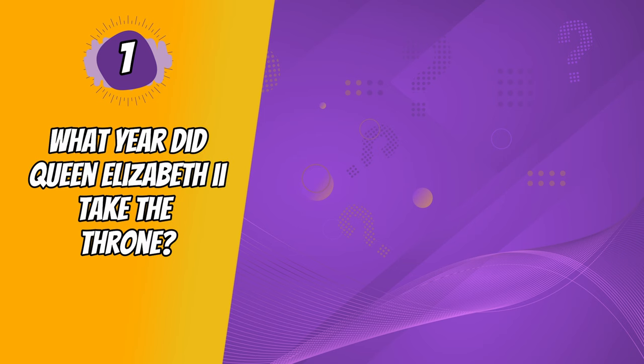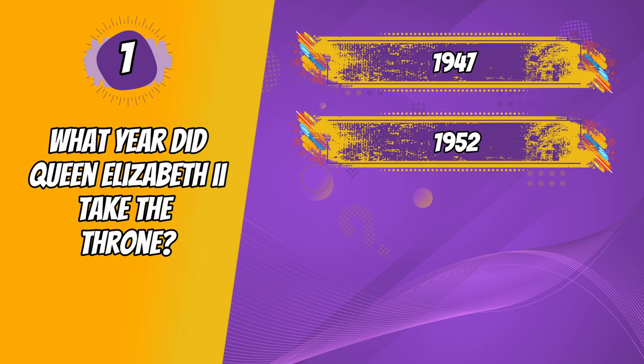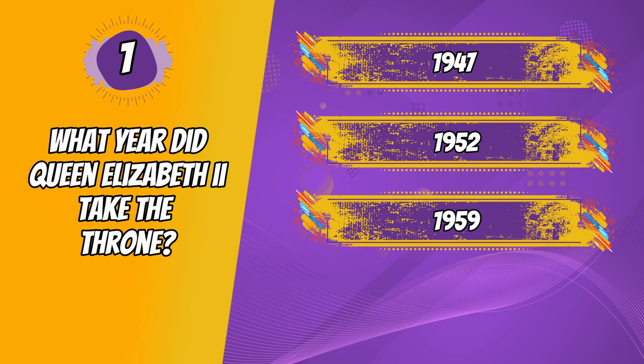Question 1. What year did Queen Elizabeth II take the throne? 1947, 1952, 1959, 1963.